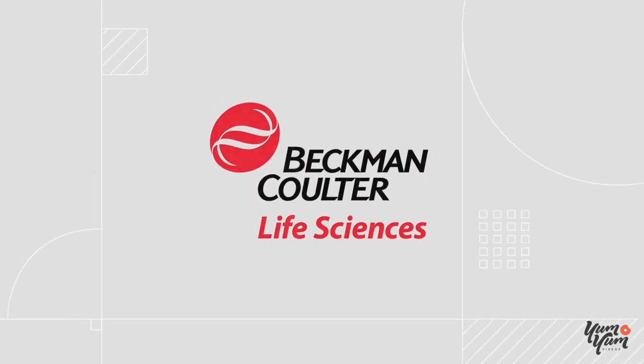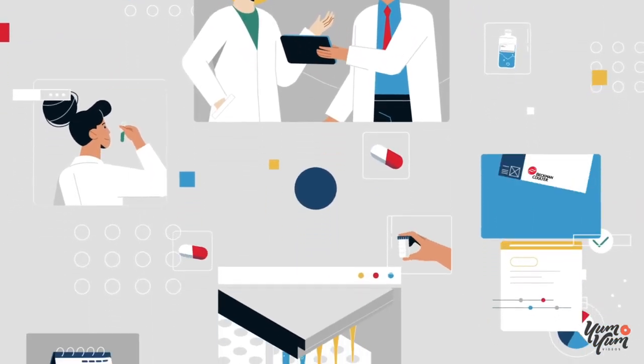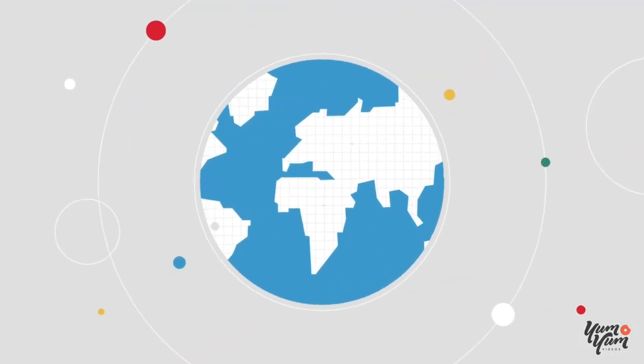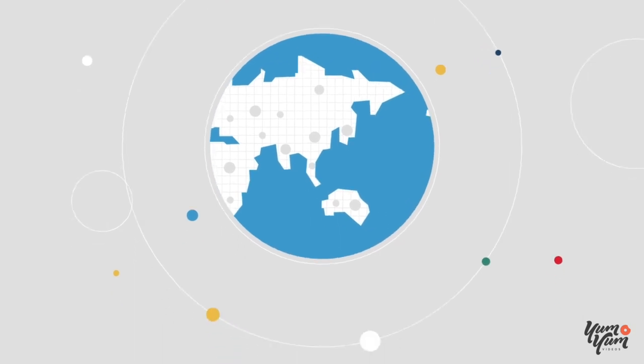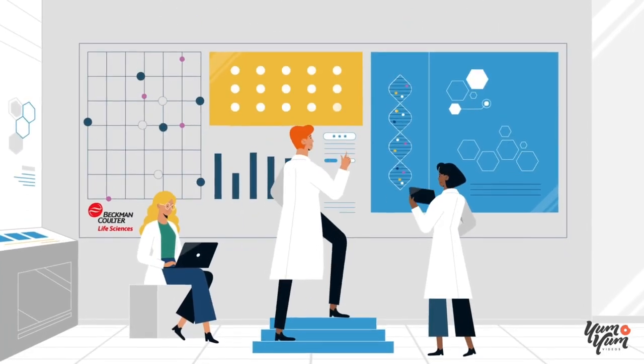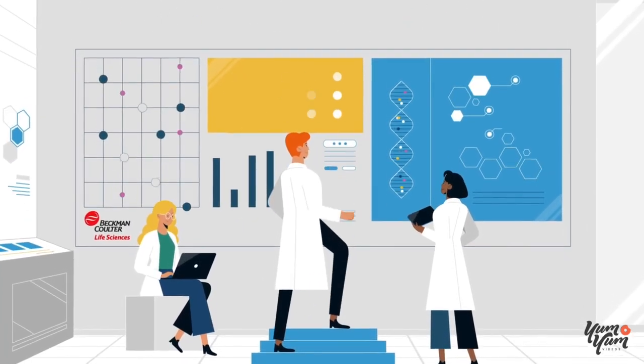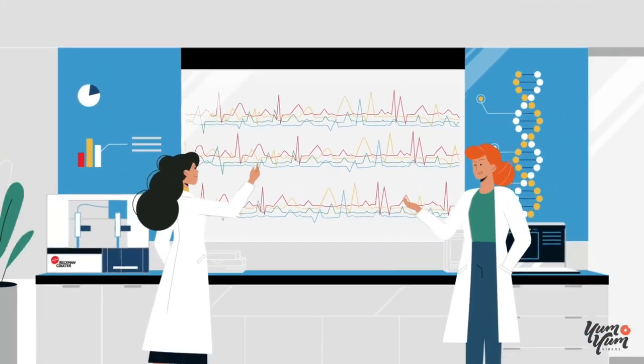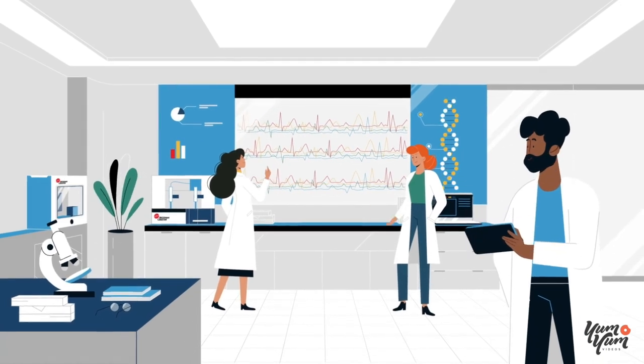At Beckman Coulter Life Sciences, we are passionate about moving science and healthcare forward. We are proud to be a trusted partner to researchers around the world. Together, we do meaningful work and are dedicated to accelerating answers. We accomplish this by providing you with innovative solutions that will help advance your research and make your lab workflow more efficient.